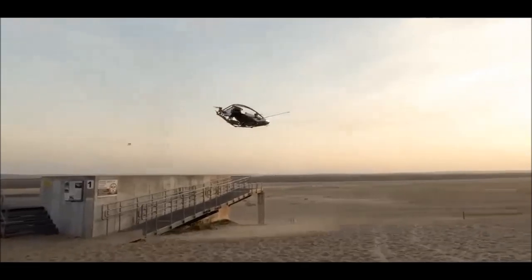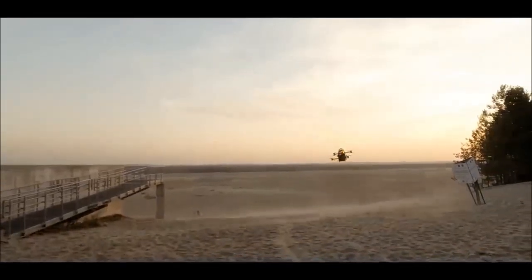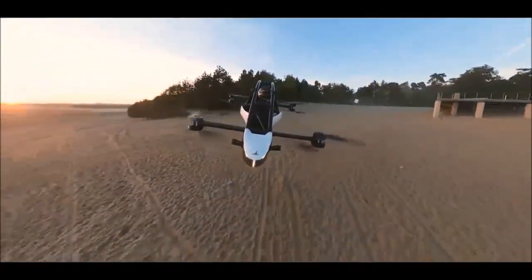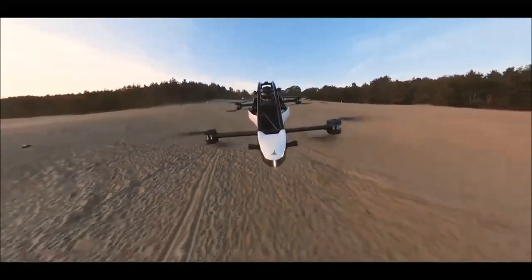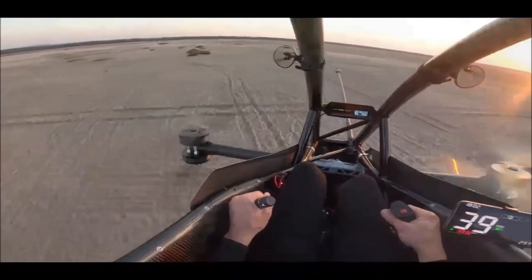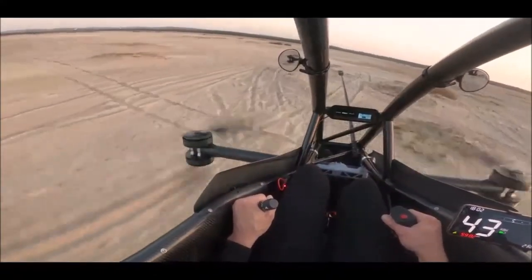To operate the Jetson 1, you can enroll in Jetson's two-day training program, and there's no need for a pilot's license. For those with a passion for personal aviation, the Jetson 1 comes with a price tag of $92,000. Keep in mind that weight plays a pivotal role in the flight time equation, as even a 10% increase in weight necessitates a 15% increase in power, underscoring the delicate balance between performance and payload.